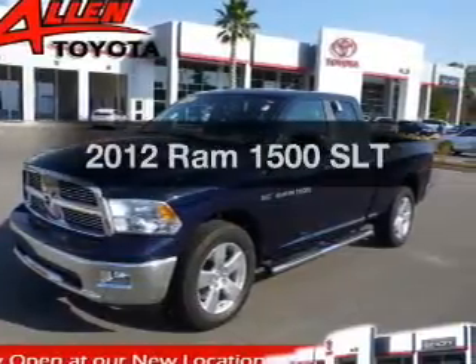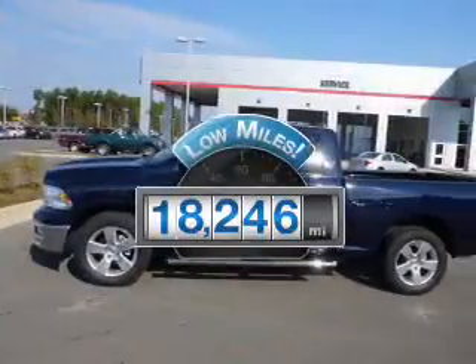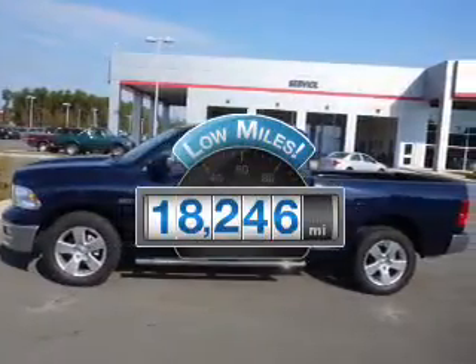Imagine yourself in this 2012. This is the set of wheels you've been looking for. With low miles, this automobile will take you far and get you where you want to go.